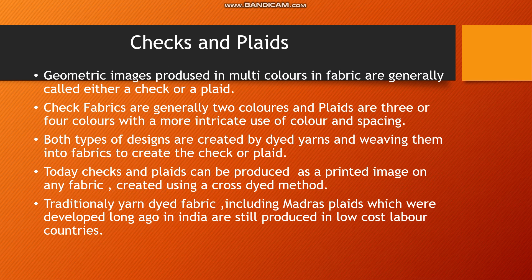Both types of designs are created by dyeing yarns and weaving them into fabrics to create the check or plaid pattern. Today, checks and plaids can also be produced as a printed image on any fabric using a cross-dye method. Generally these checks are made by weaving, but today we can also make plaids from yarn-dyed fabrics, including madras plaids, which were developed long ago in India and are still produced in low-cost labor countries.